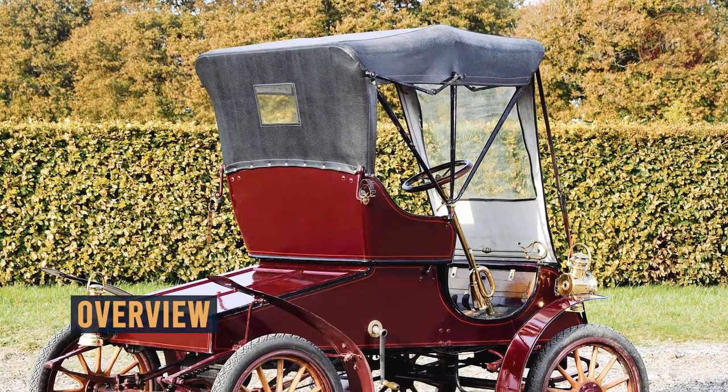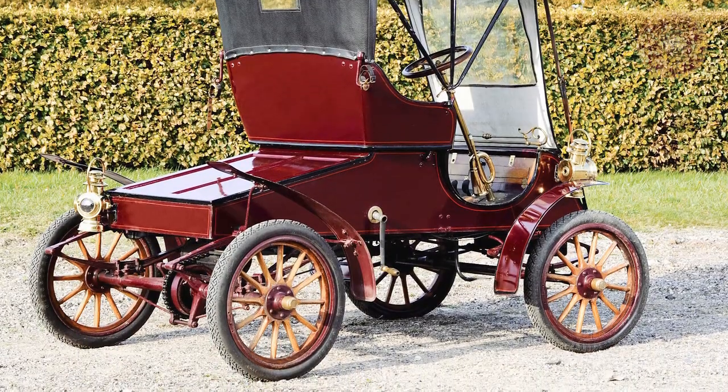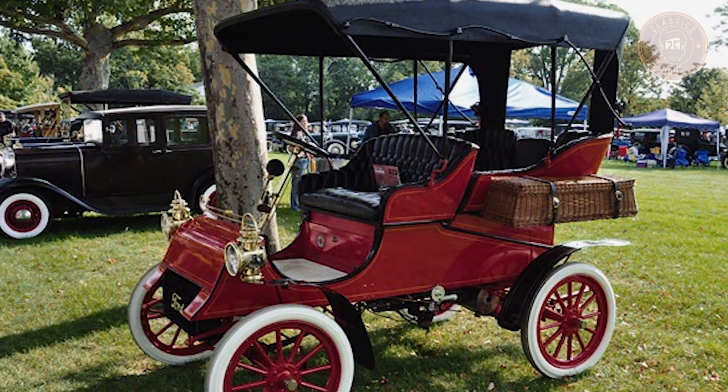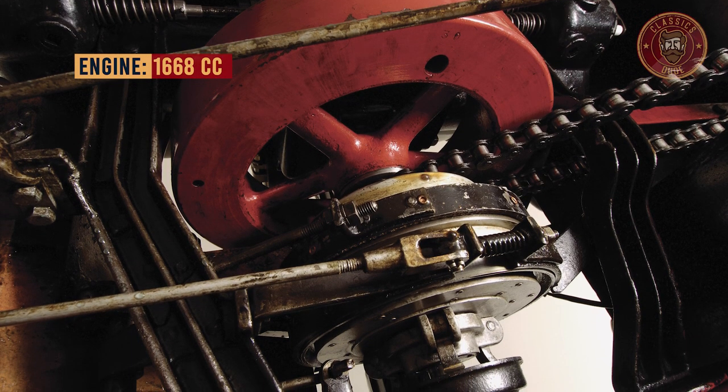This classic car was made available in two variants: a two-seater cruiser for $800 and a four-seater model for $900 with the option of having a roof, all of which featured a flat-two 1668 engine with an output of 8 horsepower.